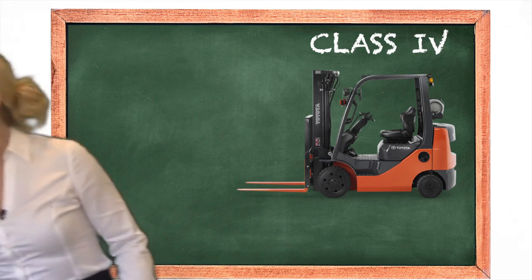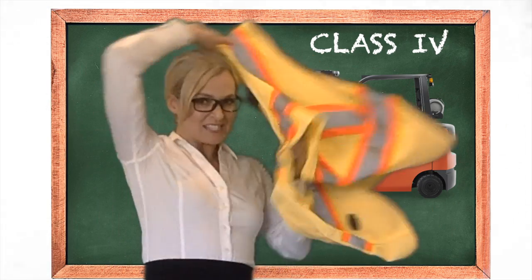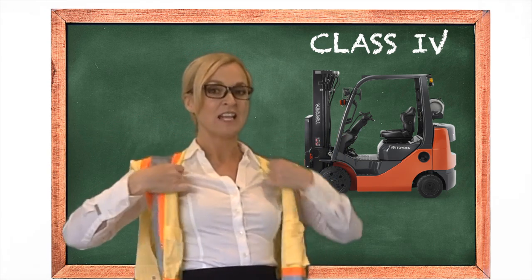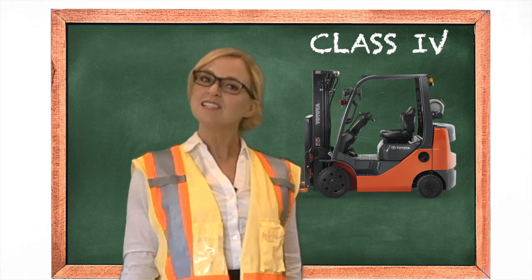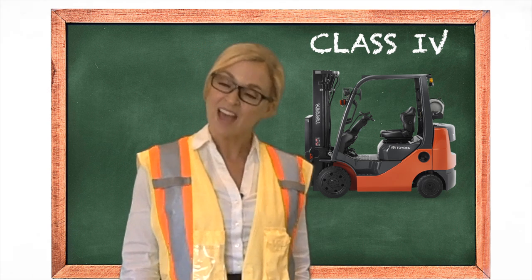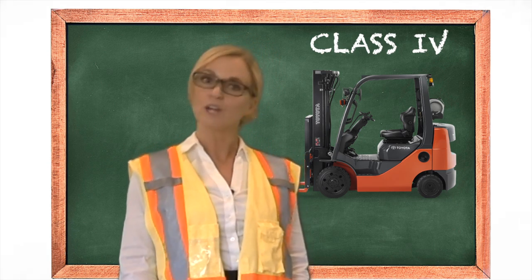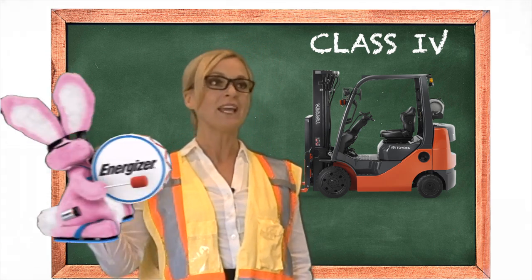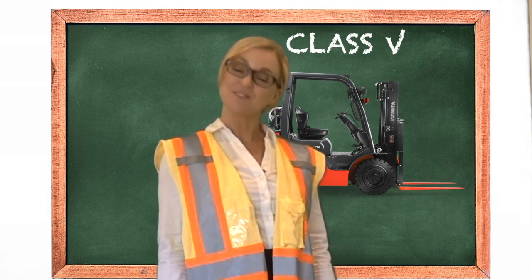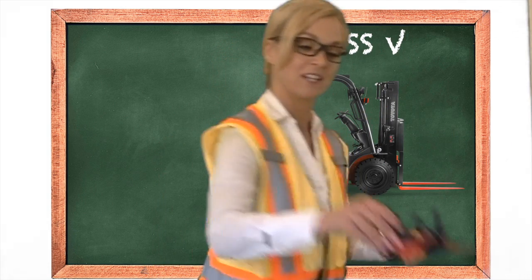Class 4 — now we're getting to the good stuff. We're talking indoor propane, pieces of steel, rugged and refined. These IC counterbalance forklifts do not disappoint. I have customers with over 50,000 hours on these units — they're incredible. They just keep going and going and going.